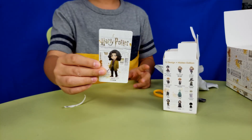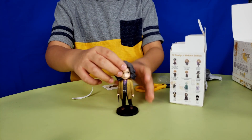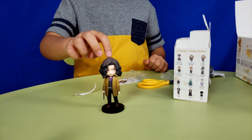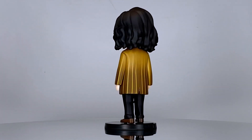This one is Sirius Black, Harry Potter's godfather. Look at his good-natured face, his turquoise eyes, and his long hair. Sirius Black: 'I would rather kill myself than betray my friends.'